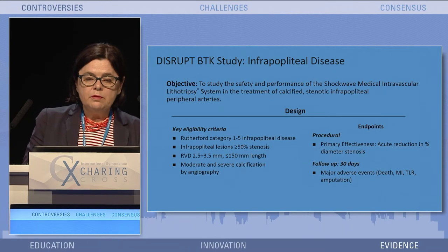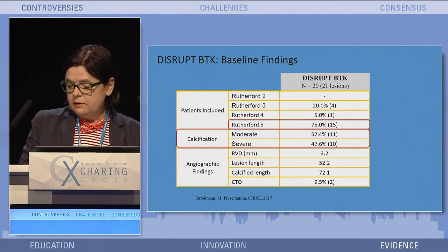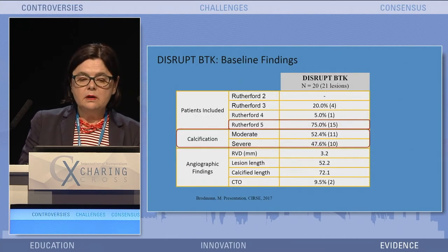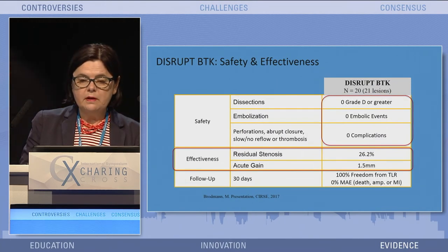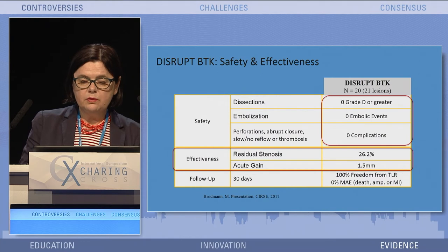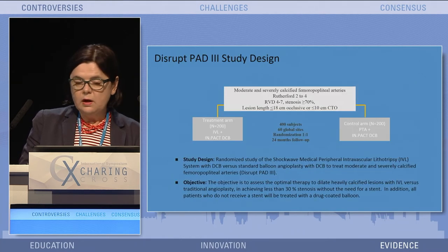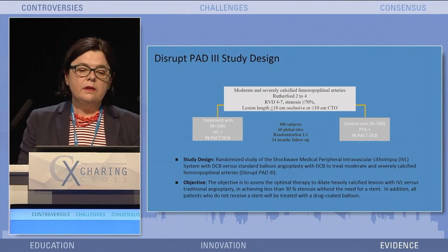For the infrapopliteal study, we included all kinds of patients with infrapopliteal disease, lesions up to 150 cm, moderate and severely calcified patients, mean lesion length 5 cm. Once again, no grade D dissection, no embolic event, acute residual stenosis 26.2%, good acute gain, and no major adverse event at 30 days.